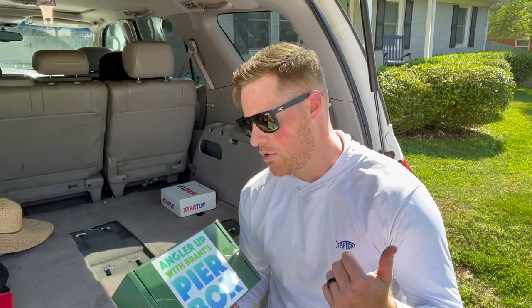I just did a video on the surf fishing box and another on the inshore box, so go check those out if you want to see what comes in those. It'll give you an idea of what you get. If you're thinking about trying pier fishing or inshore, you can grab one of those as an all-in-one package - get your rod and reel and go out there and catch fish.